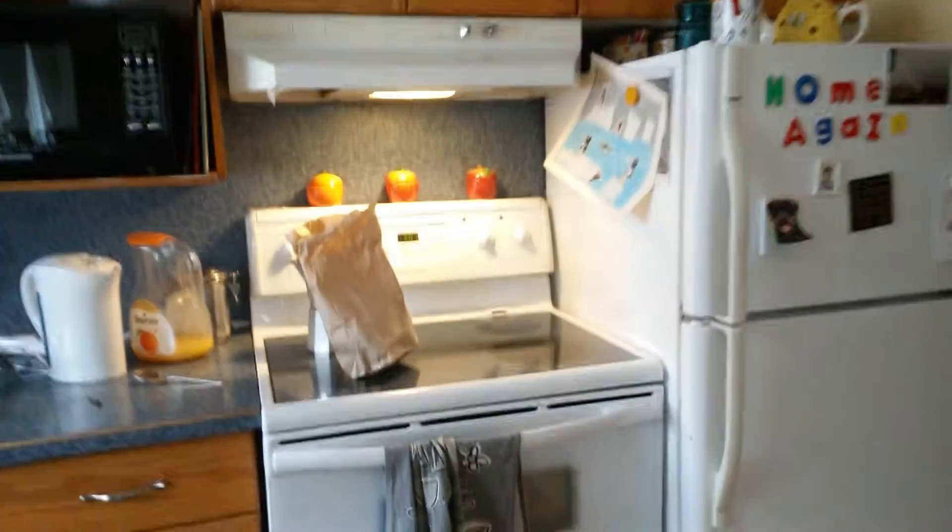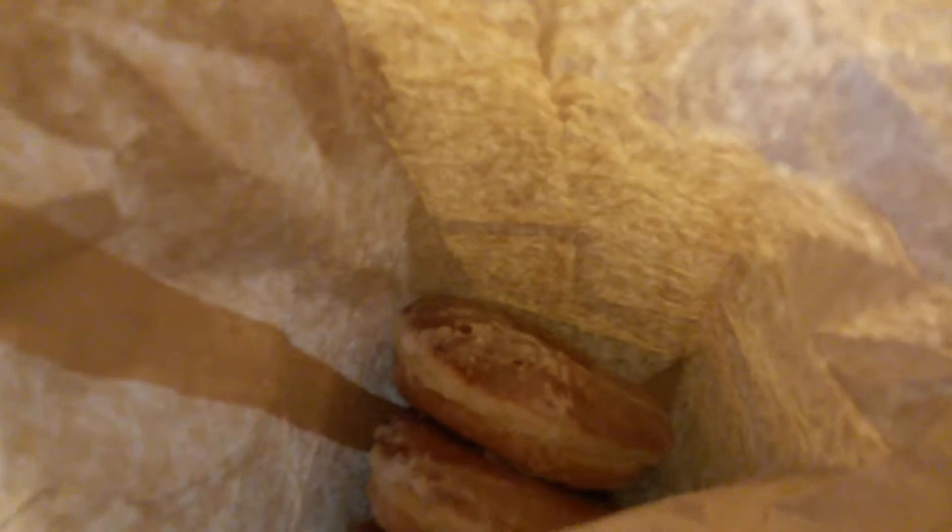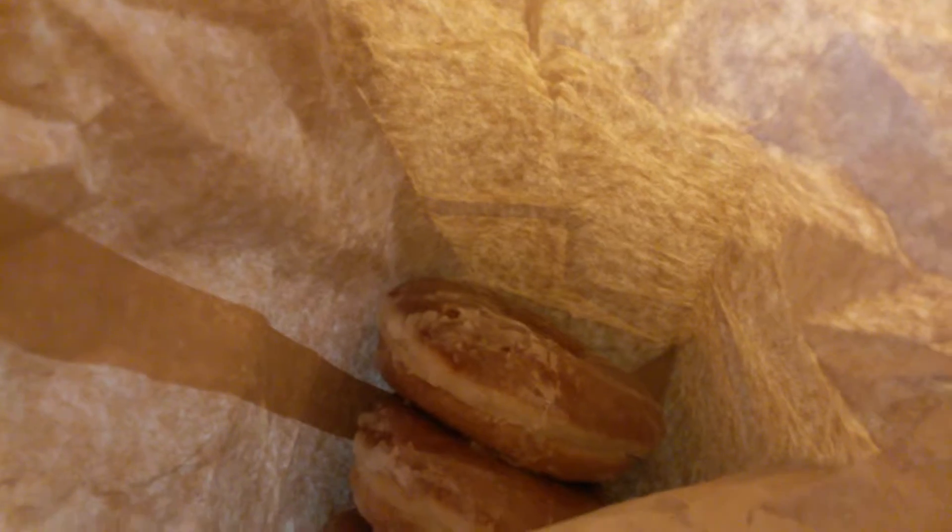Coming through the kitchen now, we have to look at the world's best doughnuts in the world. Octoloni doughnuts, apparently made with real butter.